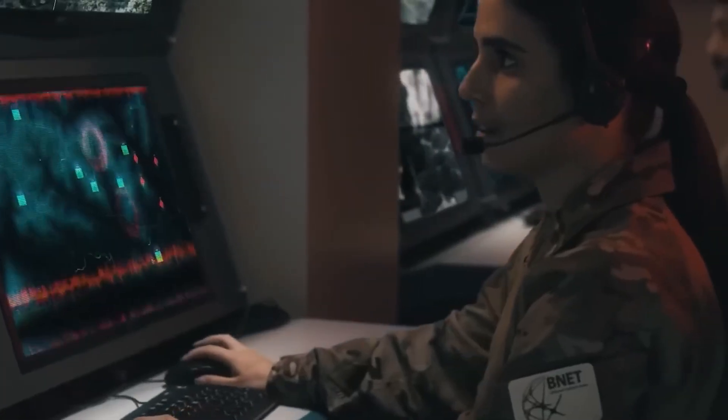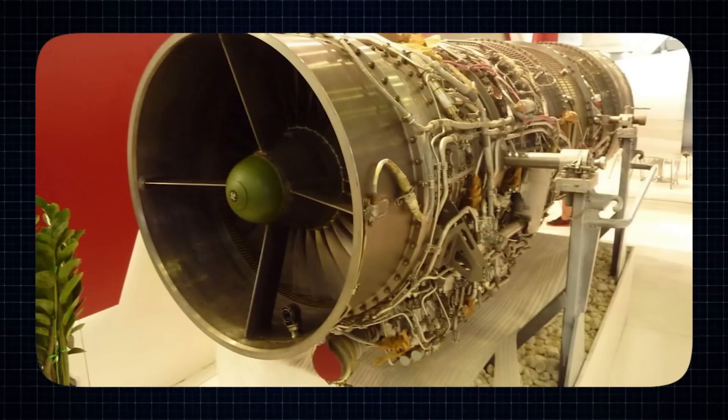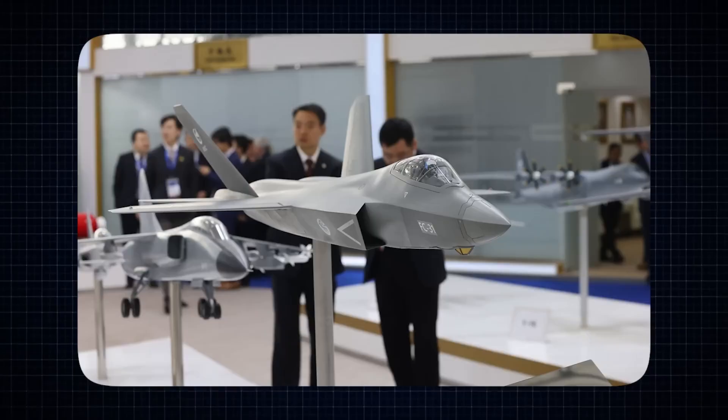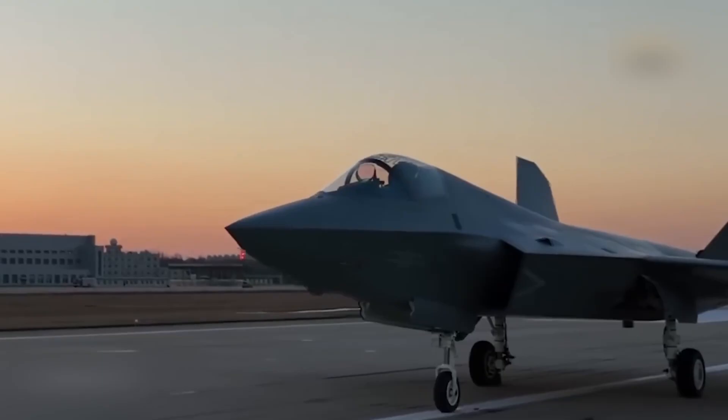The engines also support thrust vectoring, which gives the pilot tighter turns and enhanced dogfight agility. That kind of maneuverability is not just impressive — it's life-saving in a close-range skirmish. It's brute force blended with ballet, wrapped in stealthy silence.